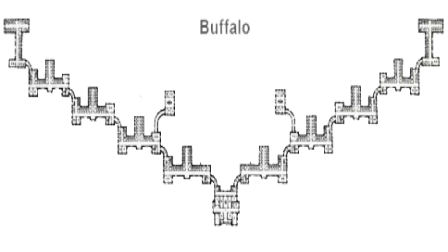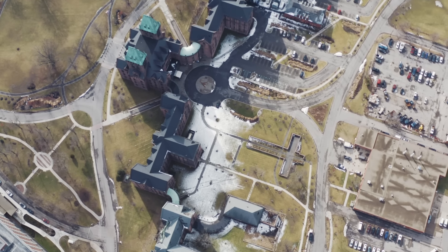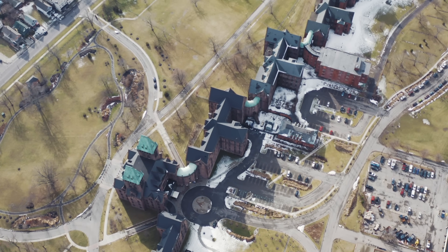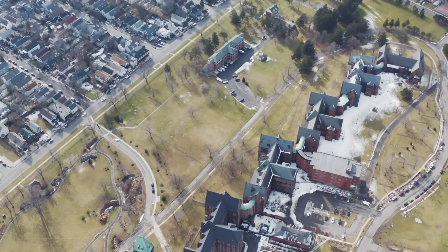This is a Kirkbride development. A Kirkbride is actually my favorite asylum layout — it resembles like a batwing. The reason why, as you're going to see in the drone footage, is that it just zigzags like a maze all the way down from each building like a wing. They did that because they believed that natural sunlight going through all the windows was important. These are the original windows of this asylum.